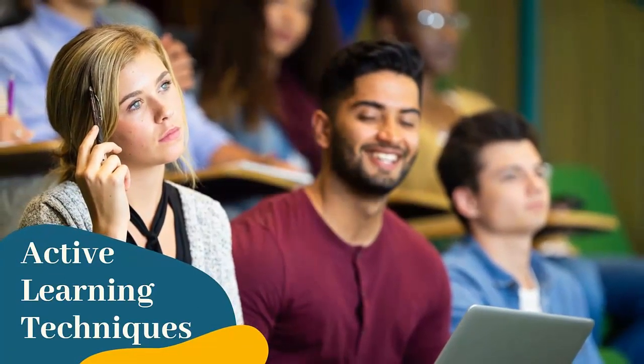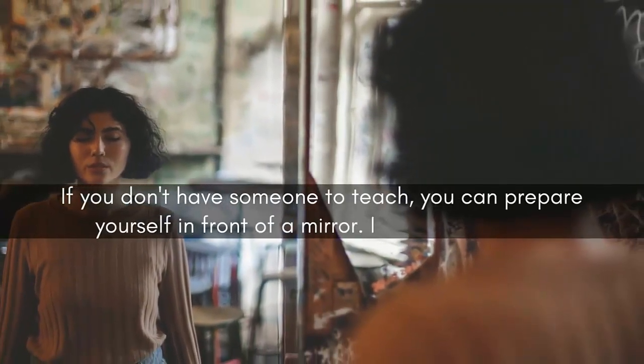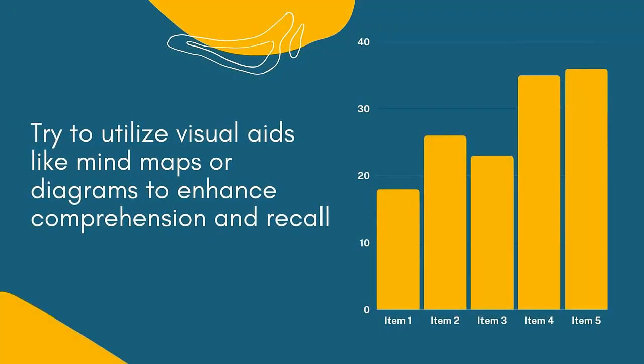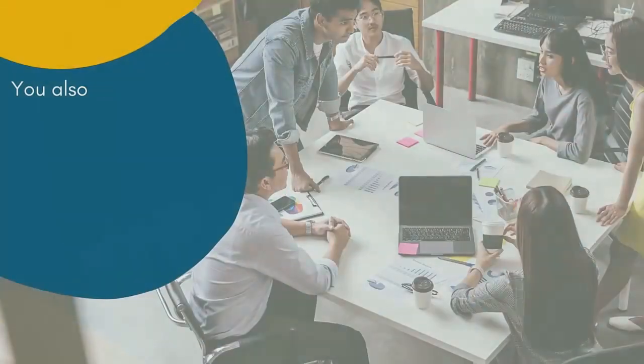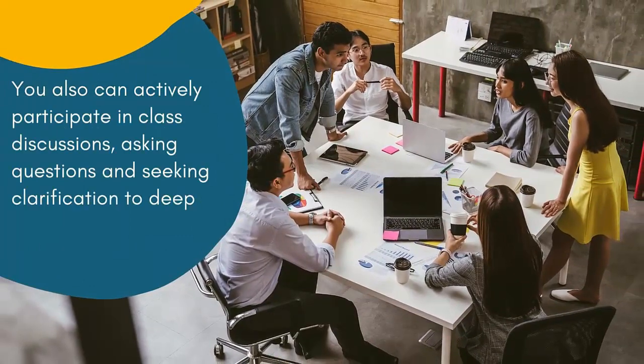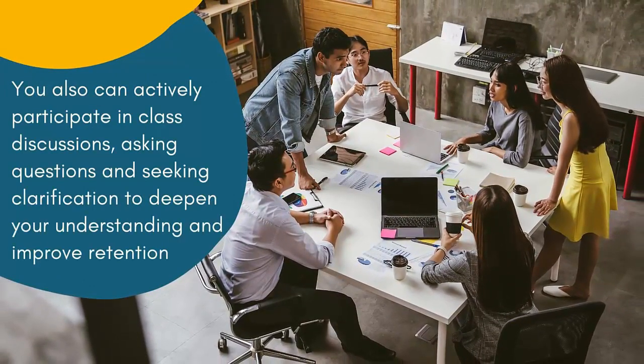Number three: active learning techniques. There are more effective ways to retain information than passive reading or listening to lectures. Try to engage in active learning techniques such as summarizing content in your own words, creating flashcards, or teaching the material to someone else. If you don't have someone to teach, you can practice in front of a mirror — I used to do it, and it works. Utilize visual aids like mind maps or diagrams to enhance comprehension and recall. Also actively participate in class discussions, asking questions, and seeking clarification to deepen your understanding and improve retention.